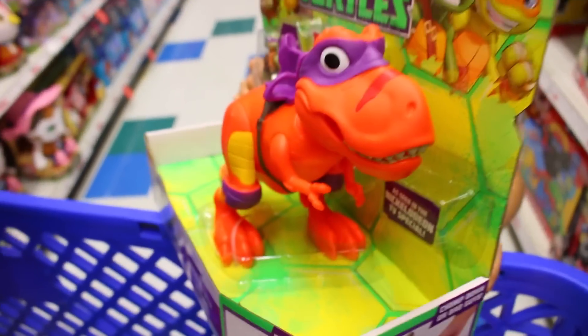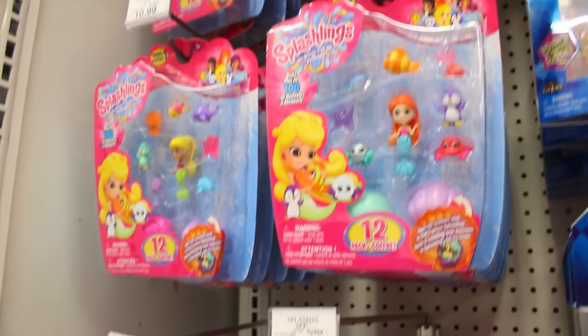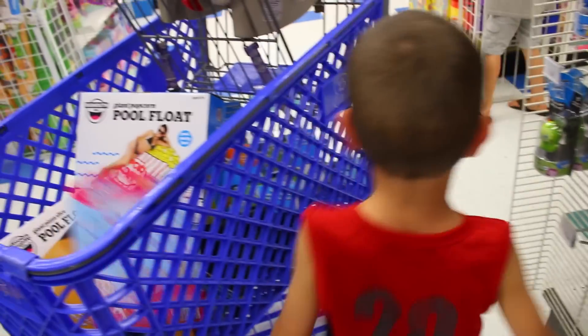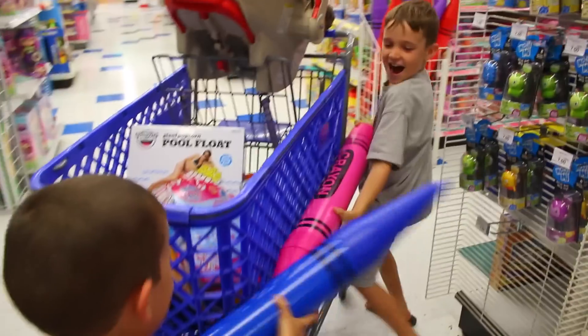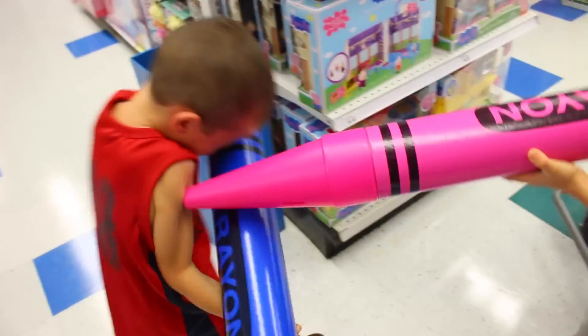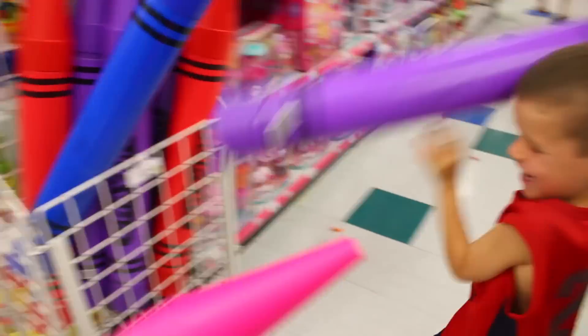Whoa! Look, he's splashing. I like this one. I'm coloring you blue — hey? No, I'm going to color you pink. Pink color. I'm going to color you pink.